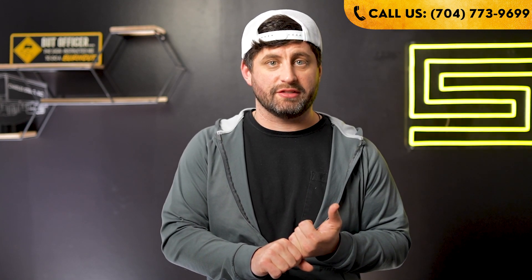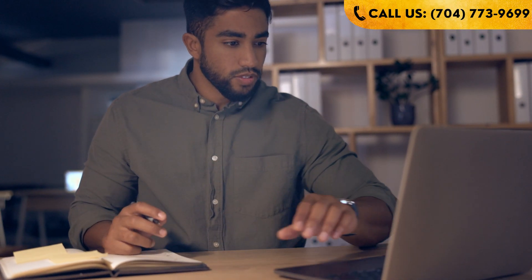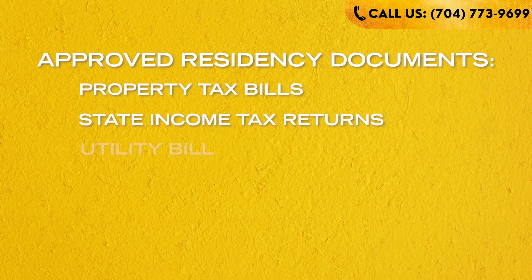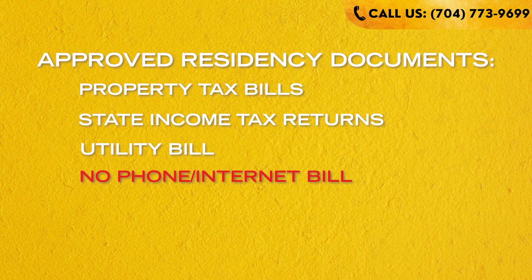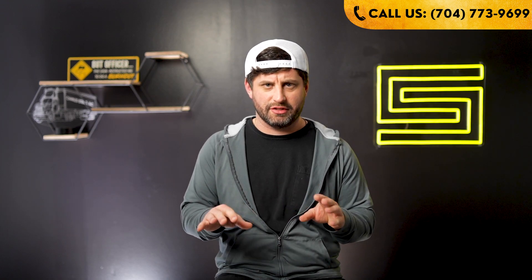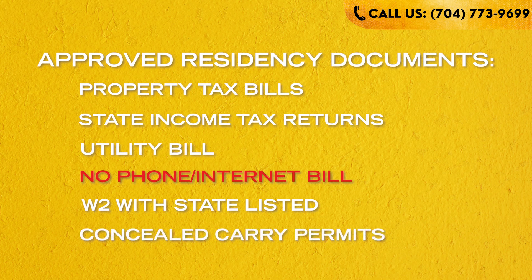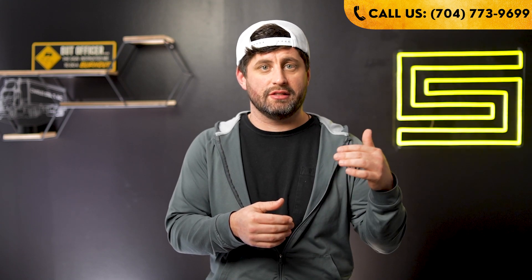The big part of this is proof of residency. Even if you're applying as a business and not an individual, you still have to have residency documents for your business and yourself. Those include property tax bills, state income tax returns, a utility bill — but not a cell phone bill or internet bill, as they won't accept those in pretty much any state. A W-2 with the state listed will be accepted in some states. Concealed carry permits count in states that have them, and of course your driver's license.